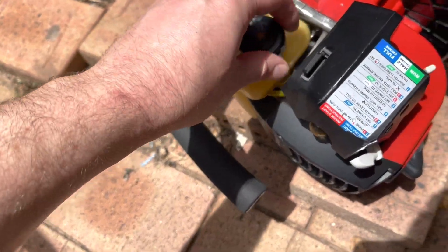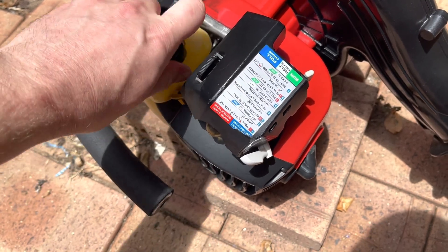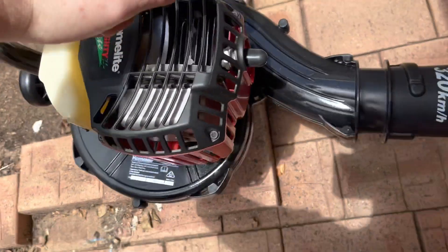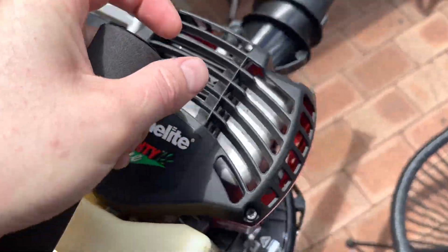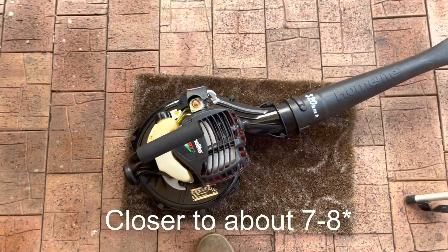Some of you may remember, this was the video we did the engine transplant on, probably a couple of months ago now. I've been enjoying it, I've been using it a lot out here. I've been using it to blow the sawdust away and probably a cumulative about 10 hours.